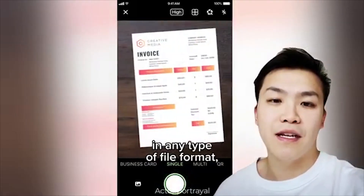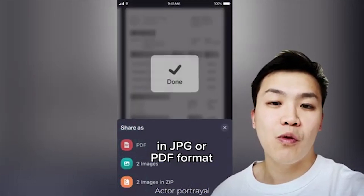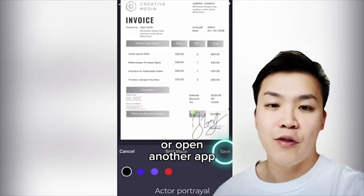ScanEuro lets you save important documents in any type of file format, including DOC or plain text. You can also edit these scans in JPG or PDF format. And it's easy to sign these important documents as well — no need to print or open another app.